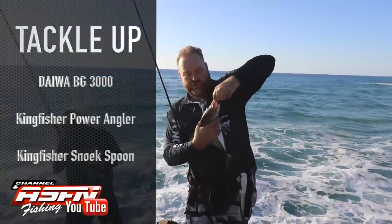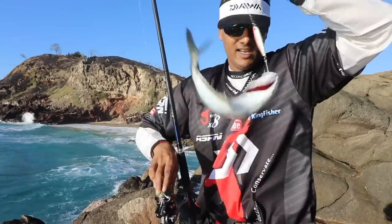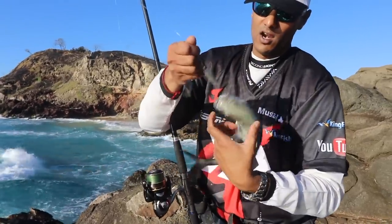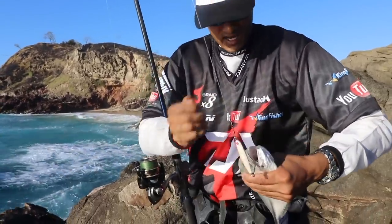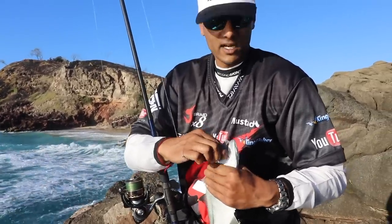Nice little GT there — a bad little guy. Got a little kingy on a spoon, and it's a good bait size, so we're going to keep this one for bait for Spanish mackerel.